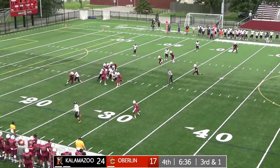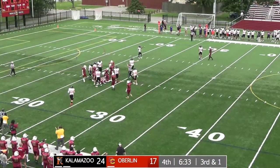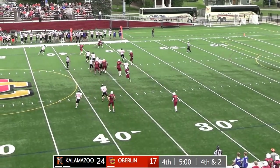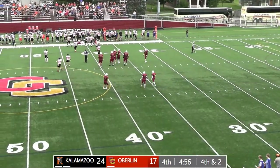Nichols on a third down and short — keeps it, gets wrapped up, stretches out and shy. Allen calls for the ball quickly, fires it outside. Slipping by one tackle, first down yardage on the far side of the field.